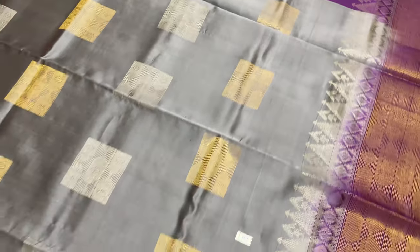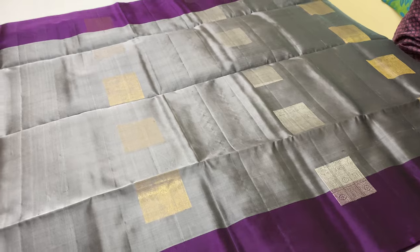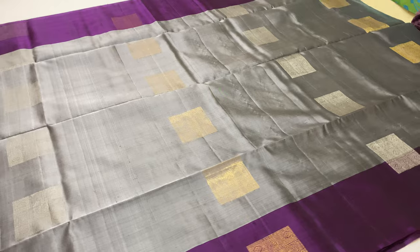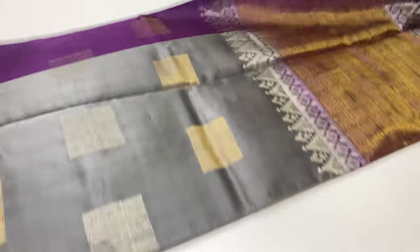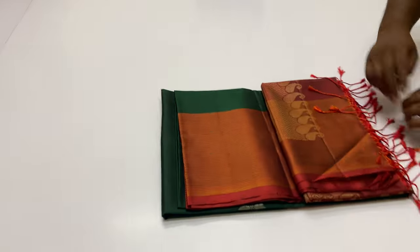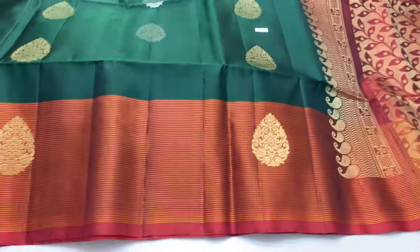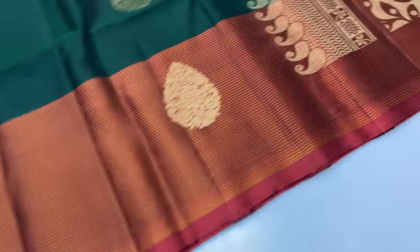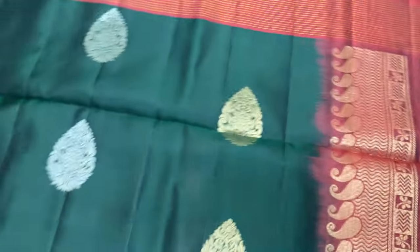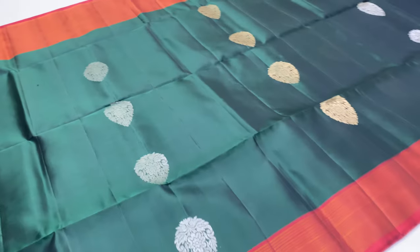Saree code 206. Next sari 207 is a traditional color — blouse regular maroon shade, body portion bottle green. Top and bottom border style maroon shade. Horizontal stripe lines with silk thread.